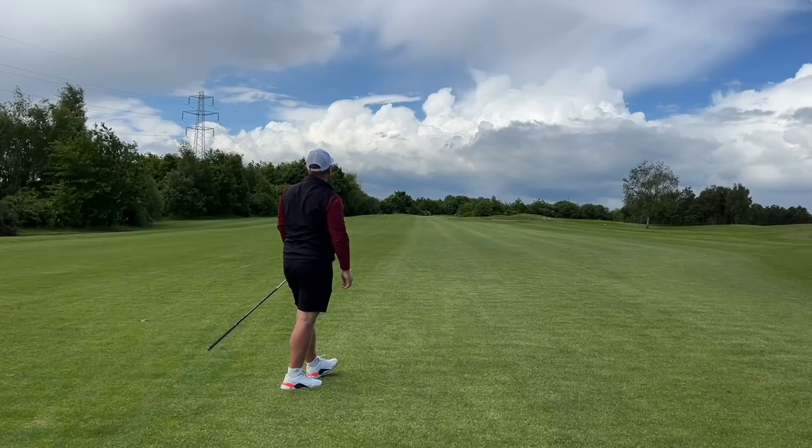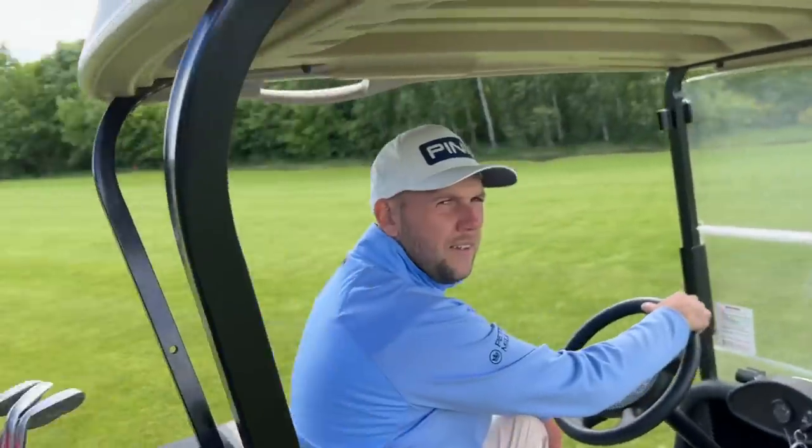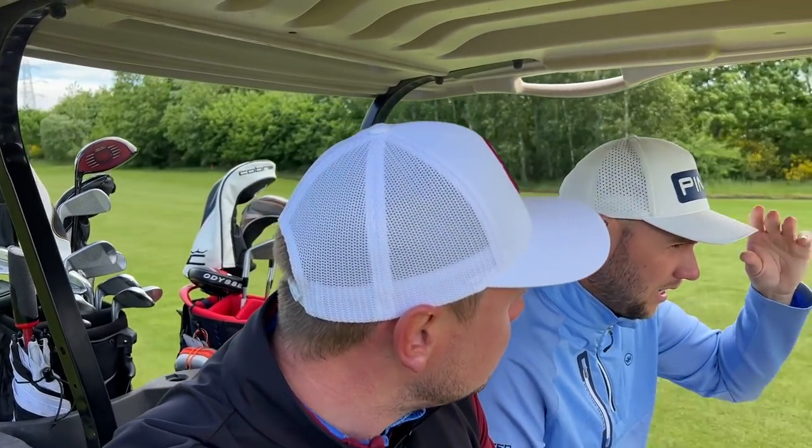Straight away off the bat I'm seeing this come out a lot lower than last week's ball. It's probably double the price, near enough, because you get two dozen with the Bombs but only a dozen with the Gamer.